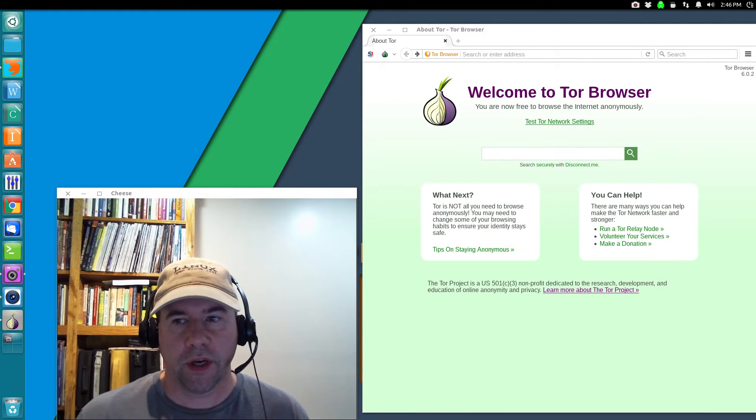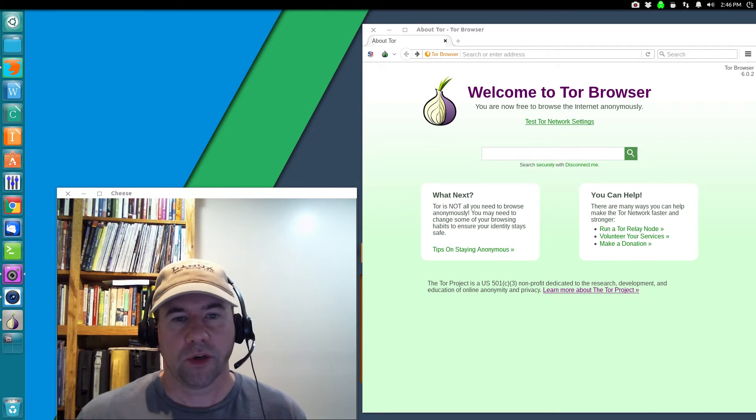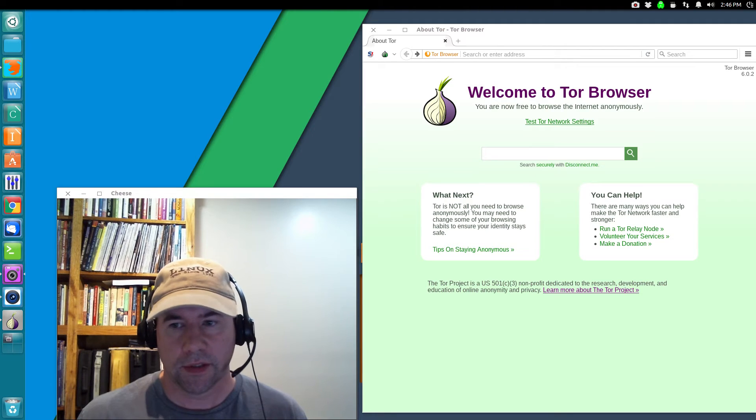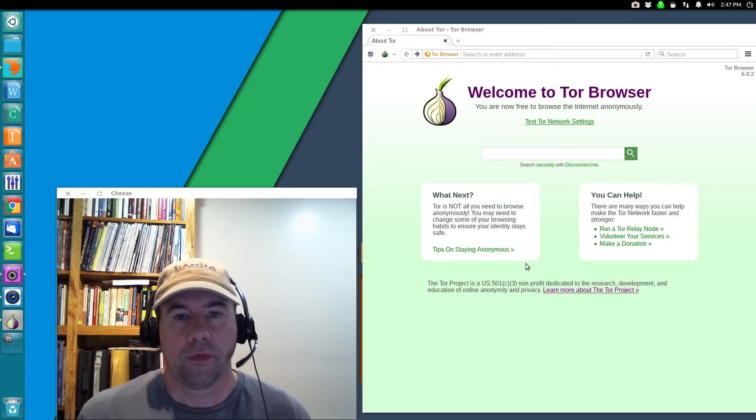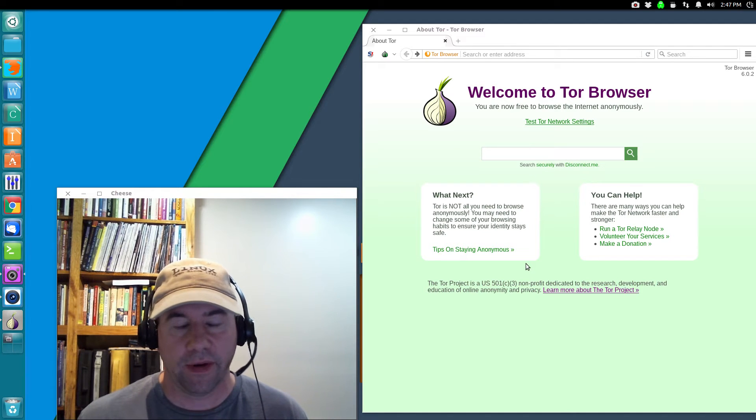Just because we are running the Tor browser or virtual private network — or both — does not mean that we're 100% private or 100% secure. You still need to use a little bit of common sense. Here on the Tor browser opening page they've got some tips. My first one is: don't use Windows. I probably don't need to tell that to my regular viewing audience since this is a Linux channel. But windows is so insecure it's not even funny — I don't know that you could call it secure even if you're using a Tor browser on top of a VPN.